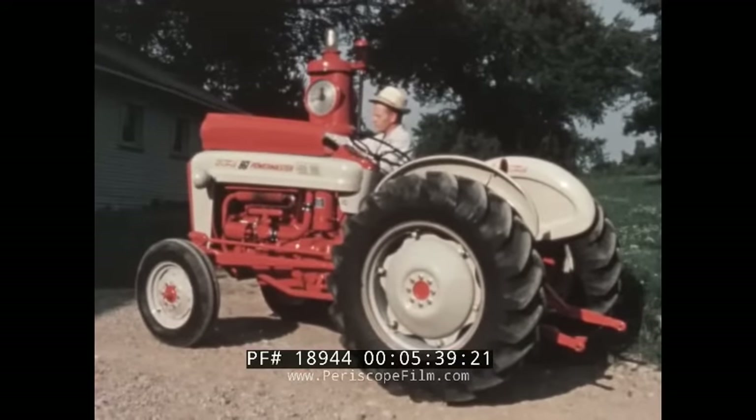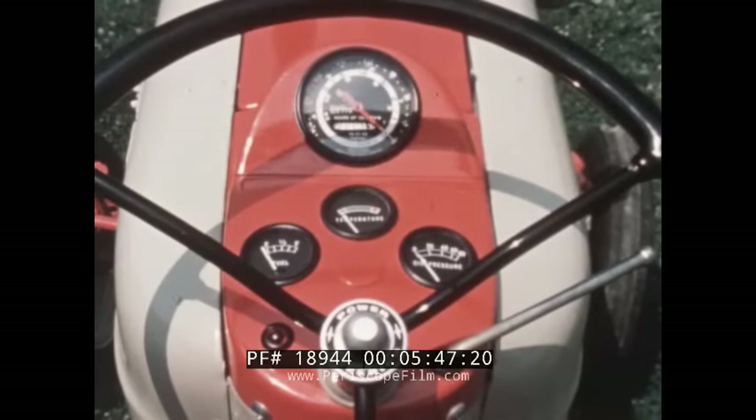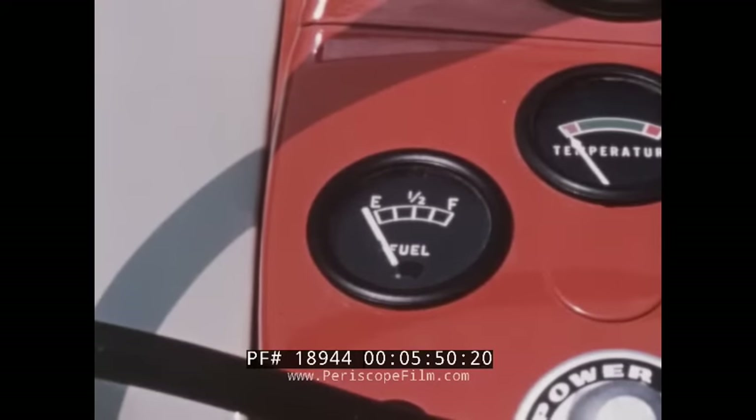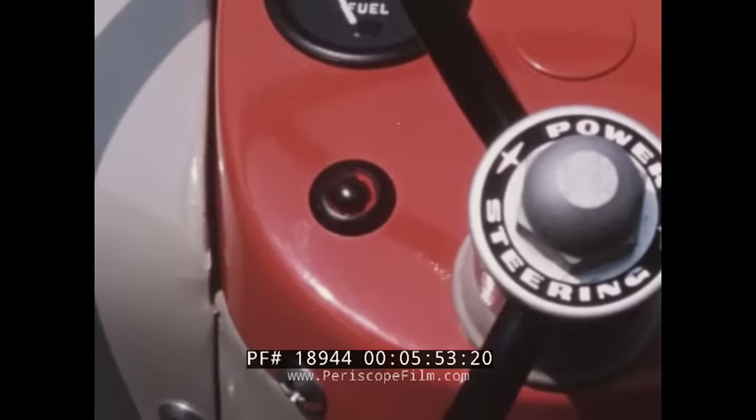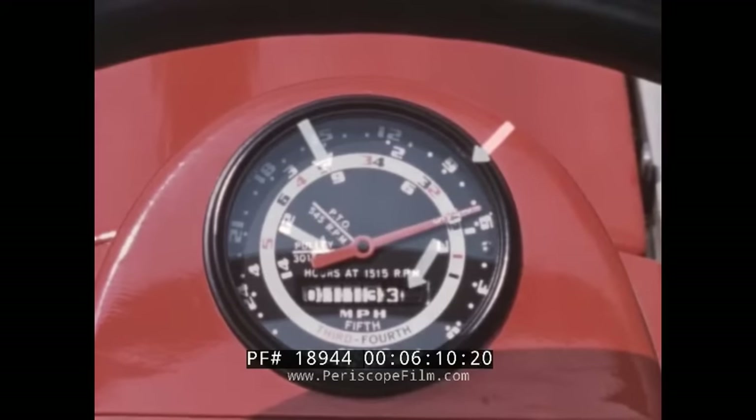Many new-model Ford tractors are equipped with larger gas tanks to permit extra working time, even on the heaviest of jobs. The instrument panel on all new models features a new, easy-to-read fuel gauge and a modern ammeter warning light. All models also feature the famous Ford Proof Meter, which, in a single glance, shows hours worked, engine RPM, miles per hour, belt pulley speed, and PTO speed. You don't have to guess or remember — it's right here on the dial.